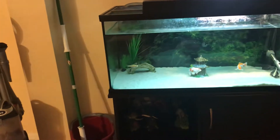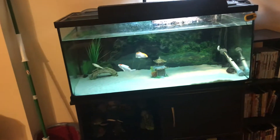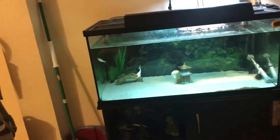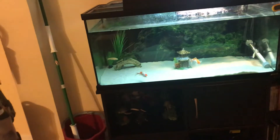He kind of stays over in that little corner by the bridge, and when there's food he'll swim all around, just like the other fish. One of the turtles got a little bit of his tail, so hoping that'll grow back — it looks like part of it has already grown back.